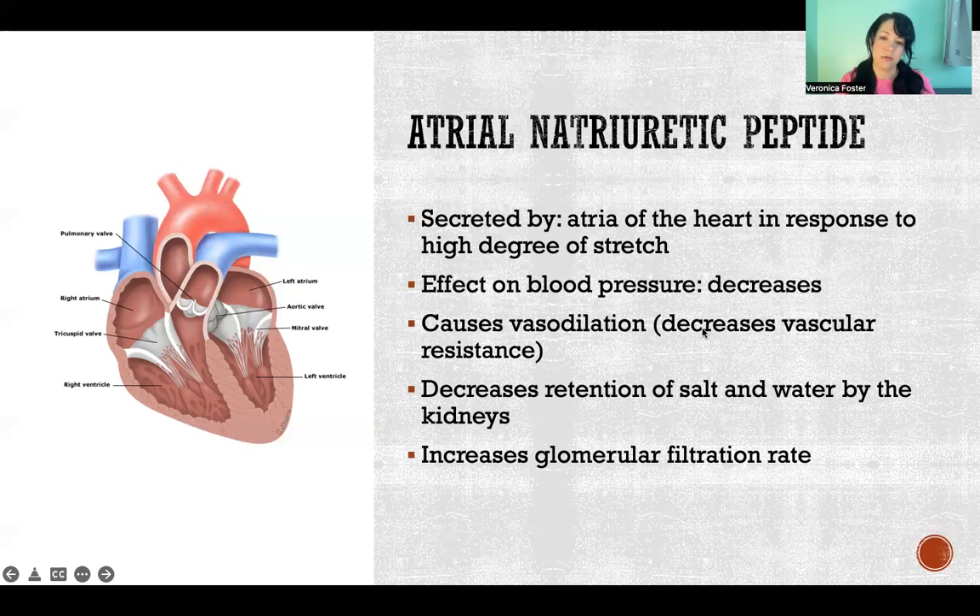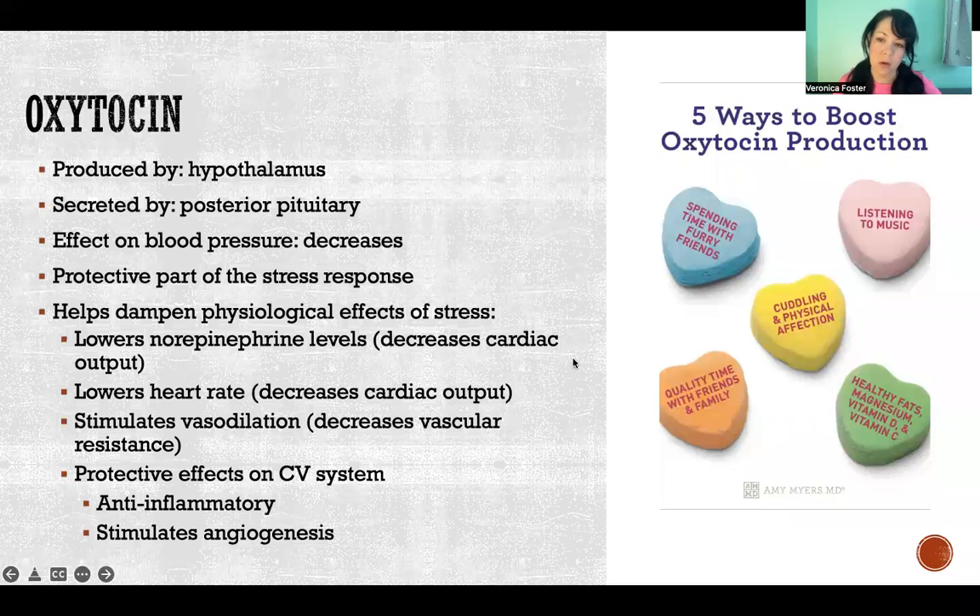Finally, oxytocin. Oxytocin has all sorts of nicknames — it has a reputation for being a love hormone or a cuddle hormone. It's a hormone we produce in response to social bonding: between romantic pairs, family members, parents and children. Oxytocin is also secreted as part of the stress response — it's largely what causes us to reach out for social connection when we're stressed, secreted during chronic stress.